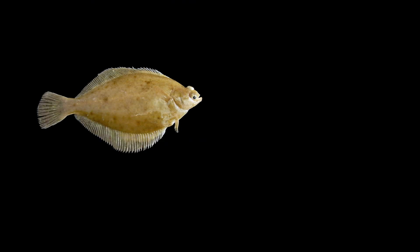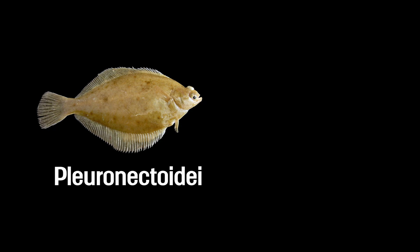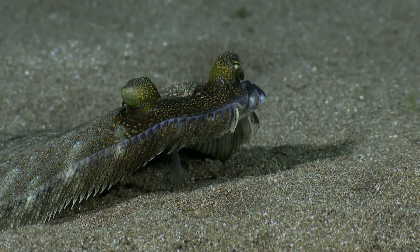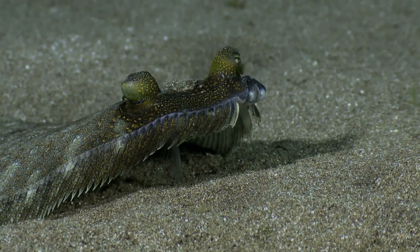And that's how the flatfish we know today were born. Some species barely move as adults — they just lie in wait on the sea floor. Over time their bodies got rounder and flatter; these became the Pleuronectidae of today. Others stayed more active with a more teardrop-shaped body and evolved into today's Soleidae.